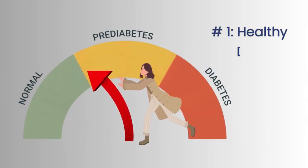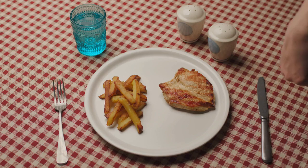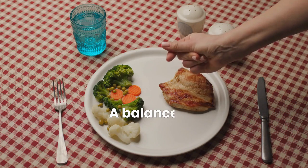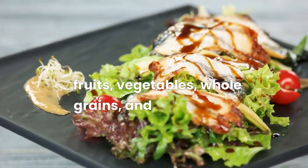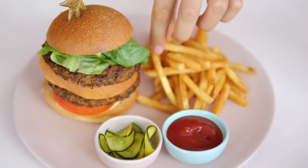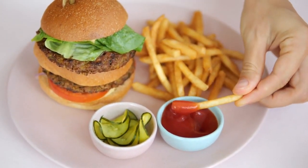Number 1: Healthy Diet. One of the most effective ways to reverse prediabetes is to change your diet. You should focus on a balanced diet that includes plenty of fruits, vegetables, whole grains, and lean protein. Avoid processed foods, sugary drinks, and foods high in saturated and trans fats.